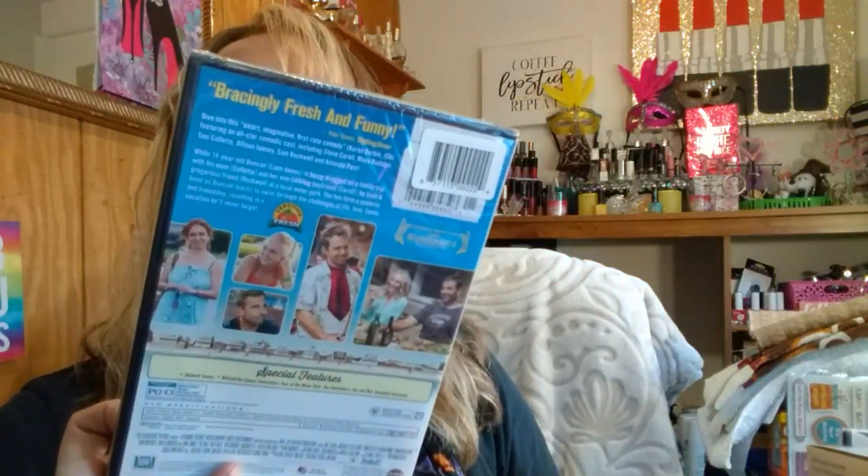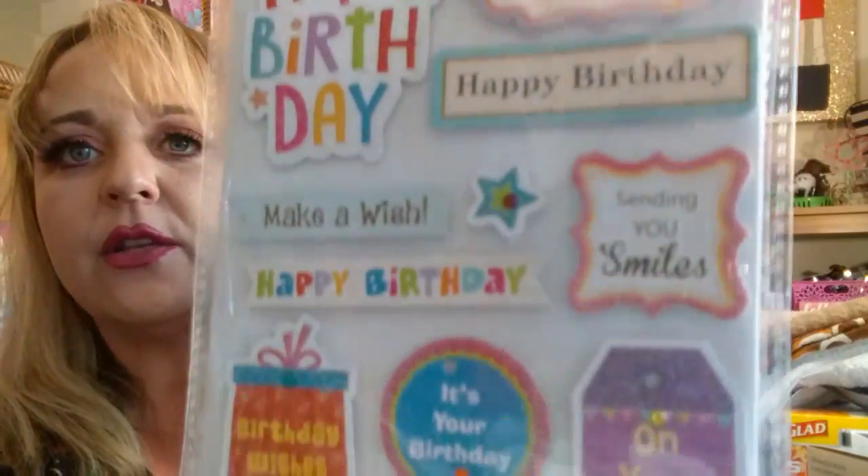I grabbed some DVDs — they had a whole bunch plus Blu-rays. I got The Conviction, which is a great movie I've seen before. I grabbed The Way Way Back with Steve Carell, Toni Collette, Liam James, and a whole bunch of people. I also grabbed Waiting for Forever. I also found some birthday stickers that come with 11 — they say Happy Birthday, Have a Fabulous Birthday, Make-A-Wish, Sending You Smiles. I love pop-up stickers like that, so I grabbed two packs.